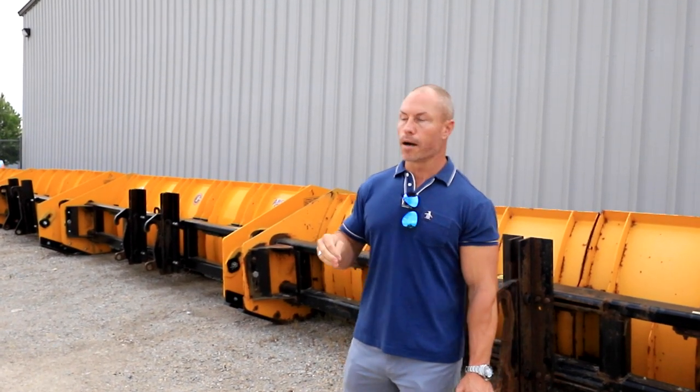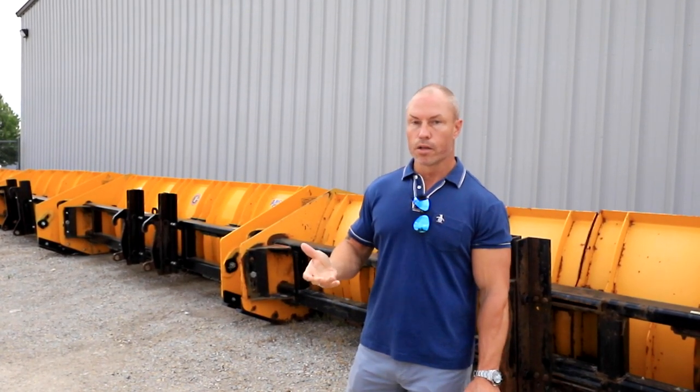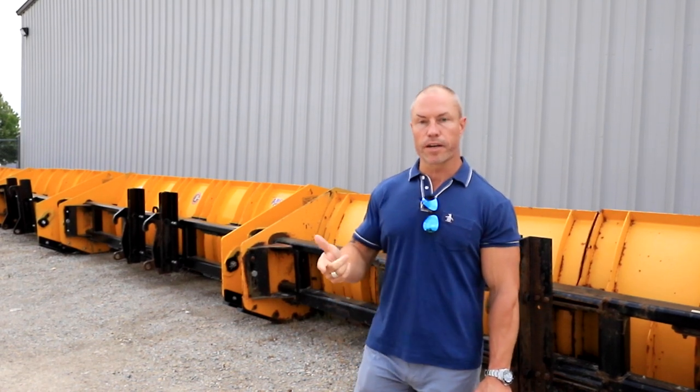We're also going to get over to our Omaha, Nebraska facility — a little bit smaller than this, but we're going to show you that facility as well. So stay tuned. Make sure you're following us on Facebook, Instagram, and YouTube. Thanks guys, have a great day.